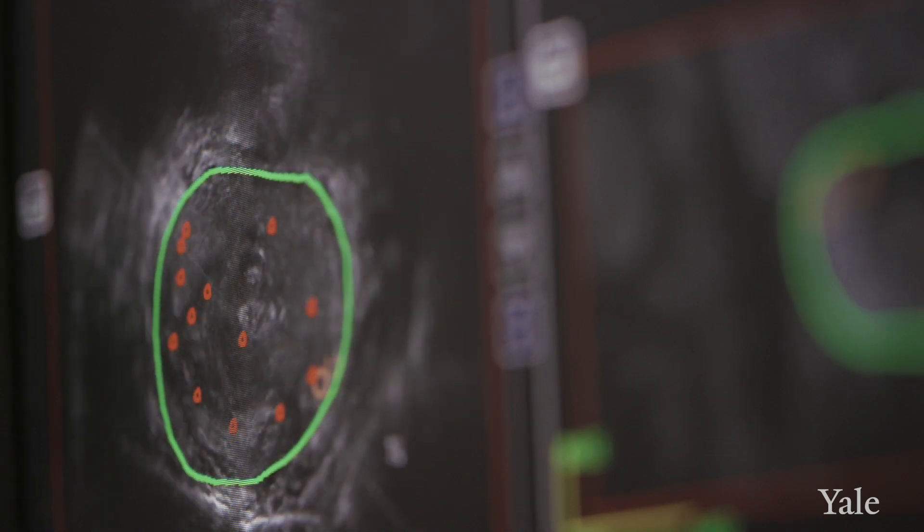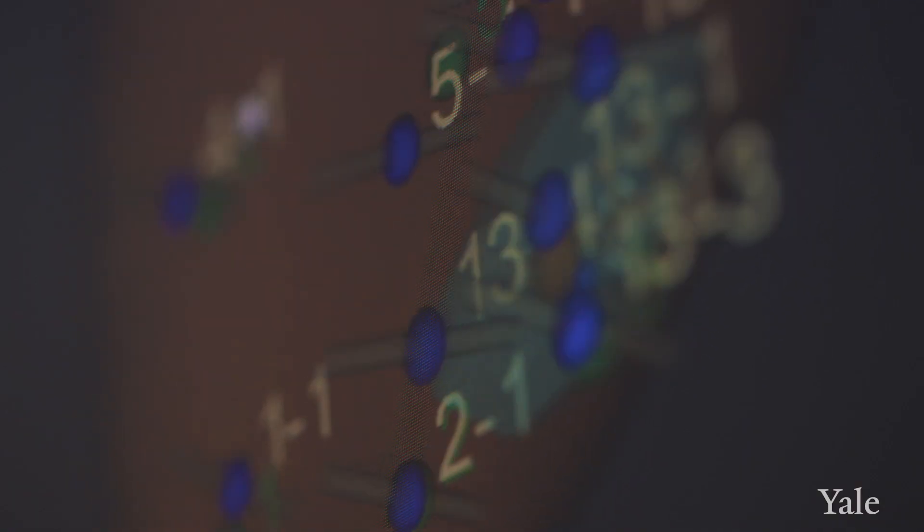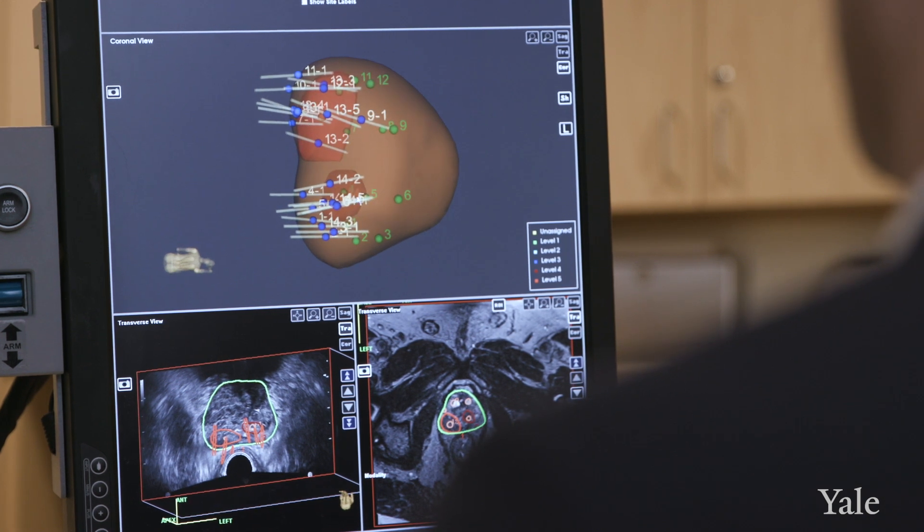That overlapping or fusion technology sounds pretty simple, but it's actually quite complicated for several reasons. One of the main ones is that the prostate is deformable.